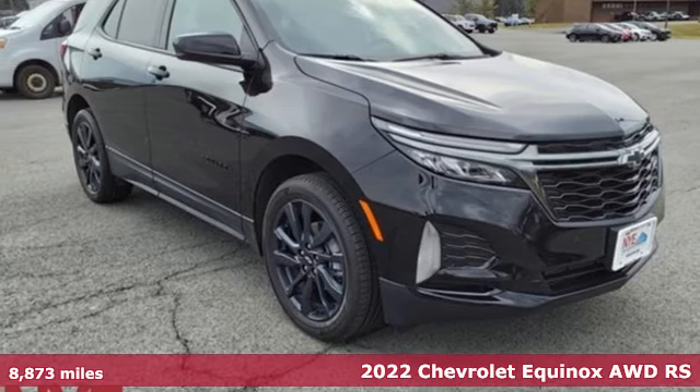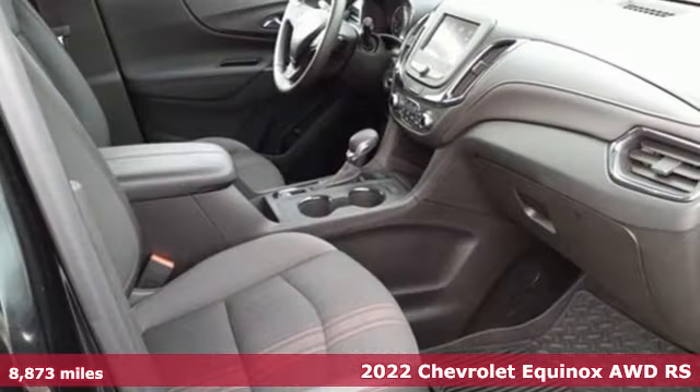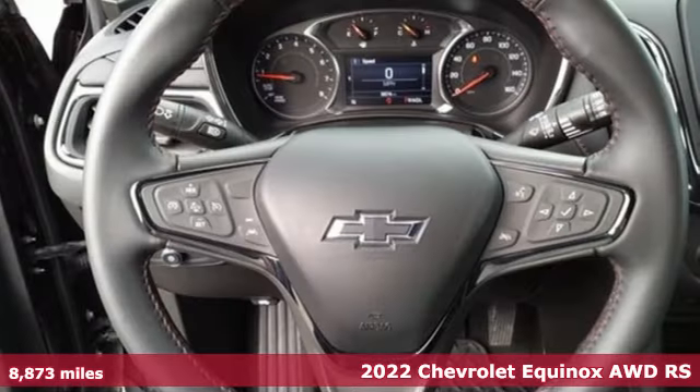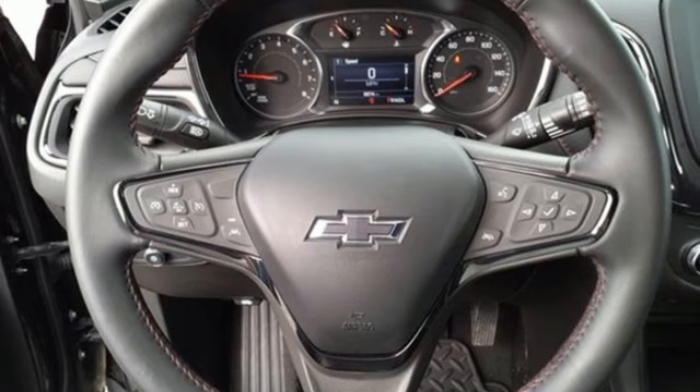Here's a 2022 Chevrolet Equinox. This Equinox is a talented multitasker with impressive fuel economy, thoughtful safety features, and powerful performance.